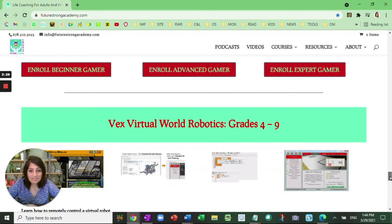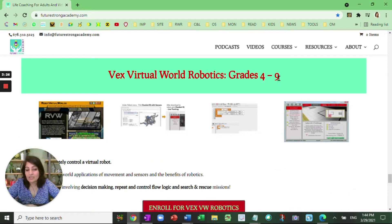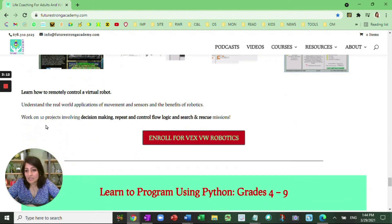Next is virtual robotics grades four through nine. This is the real virtual world's robotics, and VEX IQ is the robot being used — how you can control it, how you can maneuver it. I teach very important computational thinking topics like decision making, repeat and control flow logic, logical reasoning, and search and rescue missions. These are all real-world applications because everything around us, thanks to COVID, is getting automated at an exponential rate. Robotics is a skill that is very, very essential in the 21st century.